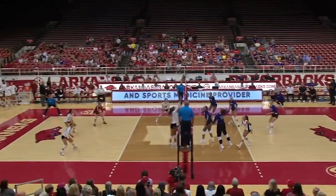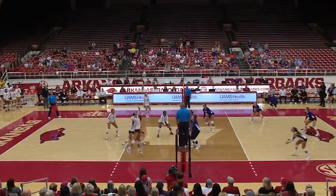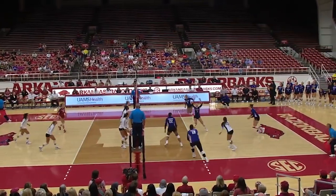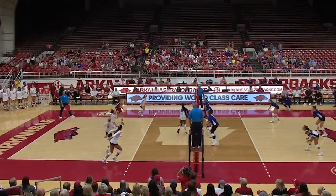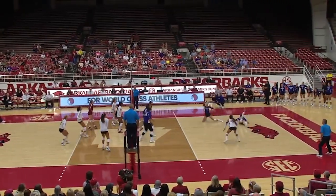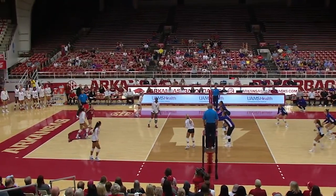Taylor Head with the serve. This is a tall Washington team — you can see it at the front line. Dug out by Courtney Jackson. Head from the middle. Tremendous save by Powell and played over by the Huskies.